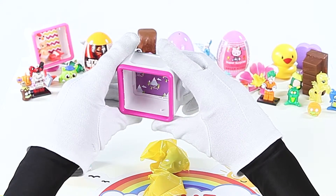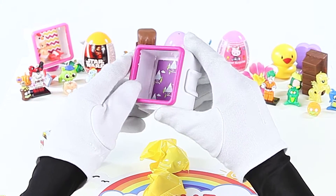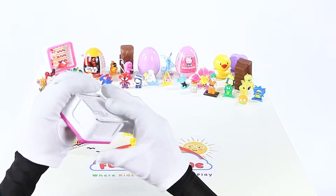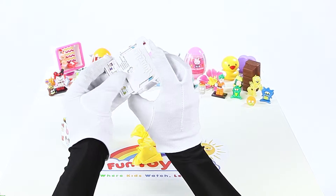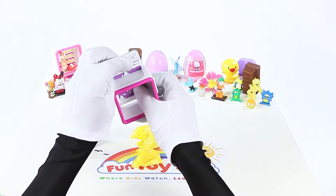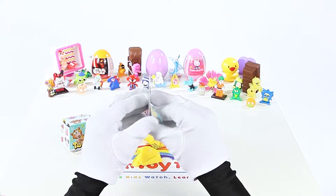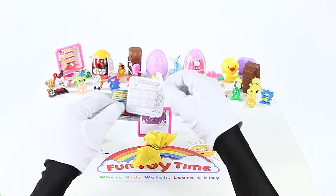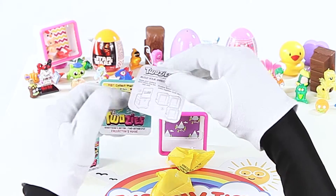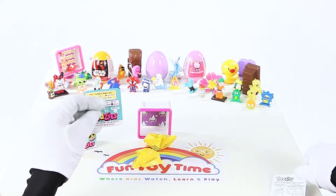Look! We've got the 2 Adventurous shadow box! If you have multiple shadow boxes, you can connect them! Build your display!